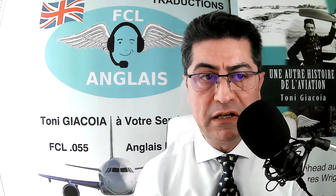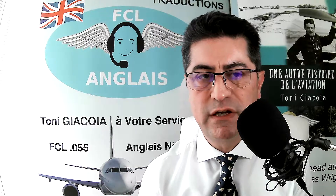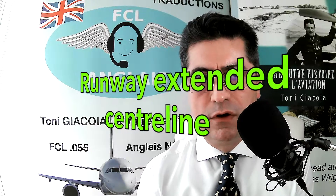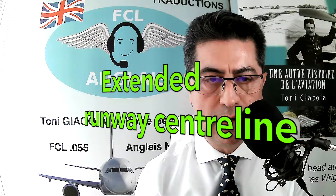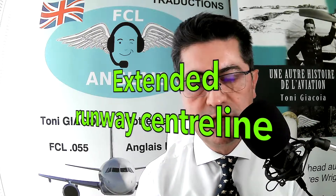What you should say instead is 'runway extended centerline.' You could simply say 'extended centerline' or 'extended runway centerline.' 'Runway extended centerline' is another valid variant.